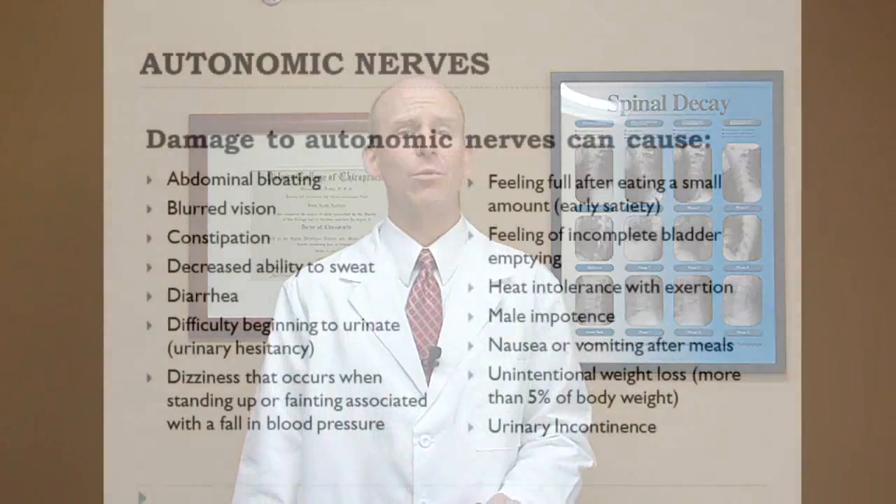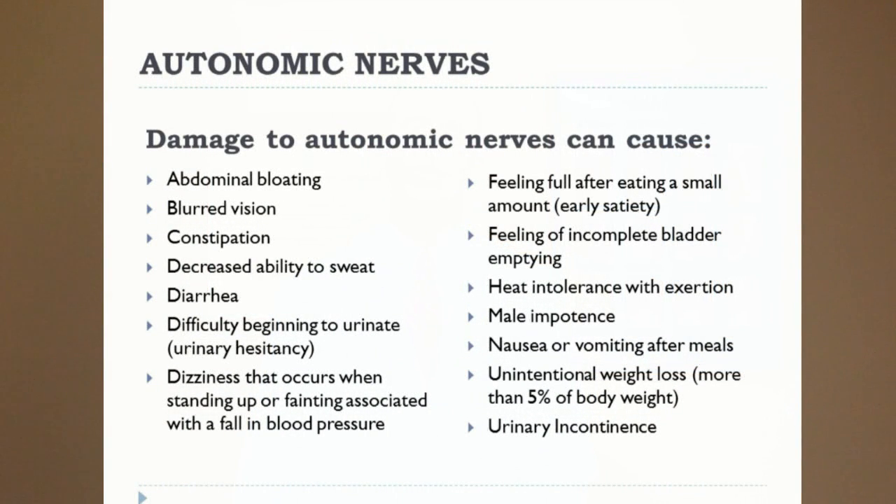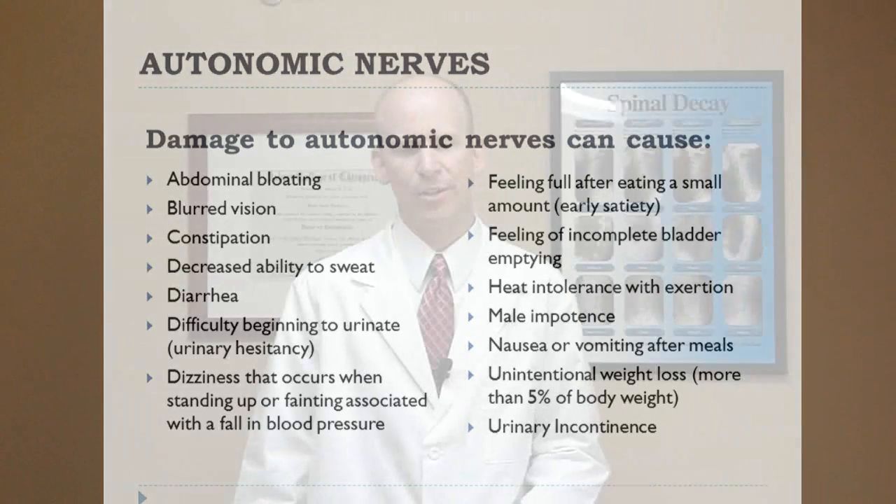The third nerve fiber type is the autonomic nerve fibers. Your autonomic nervous system is what runs your body in the background. If that's being affected, things like digestion, blood pressure, blurred vision, diarrhea, constipation, dizziness if you get up too fast, heat intolerances where you get cold and can't warm up, impotence in men, and urinary incontinence can all occur. A whole host of different things can happen as a result of the body not being able to control its main body functions.